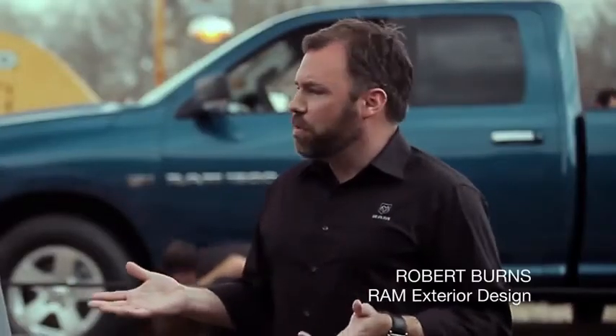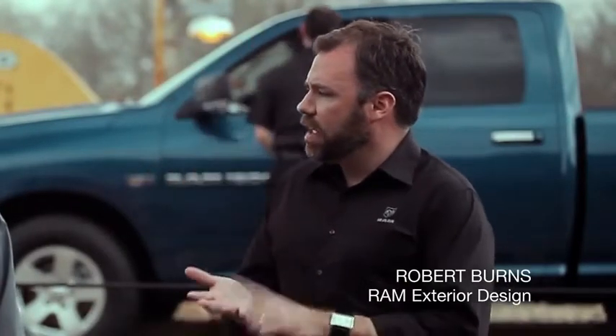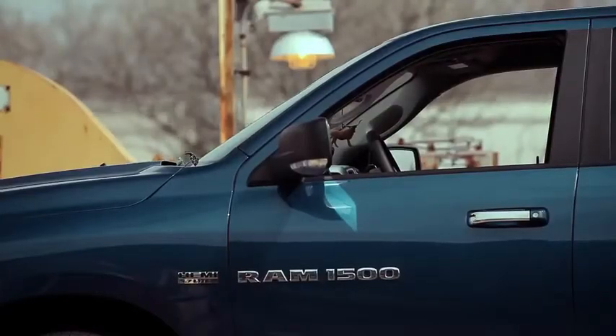Suspension tuning in itself is kind of a black art. You get the compromise between ride and handling, and in the case of the Ram 1500, it's payload capacity. So how do you balance those three and still get a smooth ride? Part of the reason is the multi-link coil suspension of the Ram 1500.